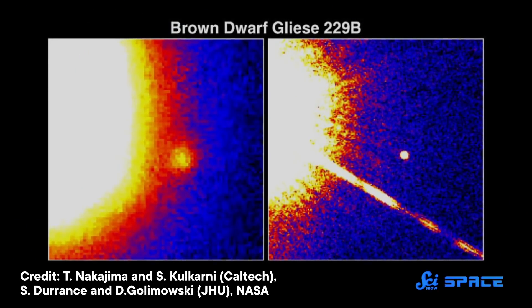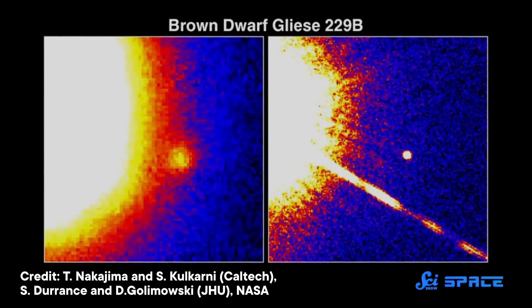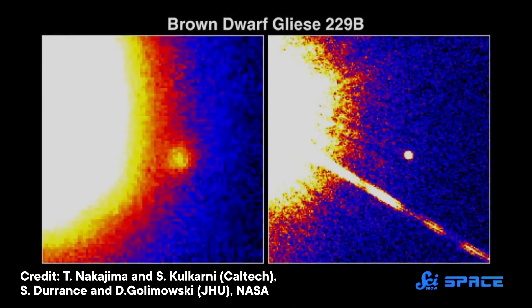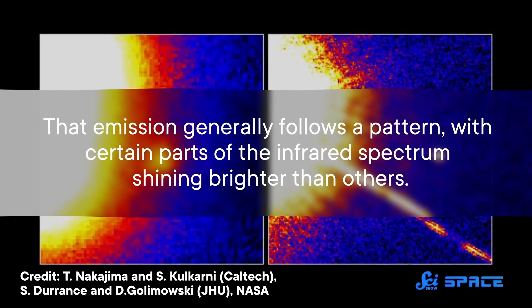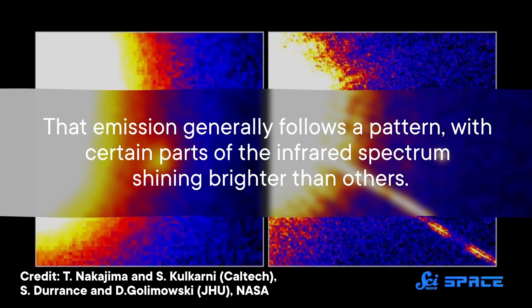Although brown dwarfs don't make light through nuclear fusion, they do shine faintly in the infrared, radiating heat energy left over from their formation. That emission generally follows a pattern, with certain parts of the infrared spectrum shining brighter than others. Which parts are bright and which parts are dim change as the brown dwarf cools during its life. But one brown dwarf about 50 light years away seems to break these conventions.